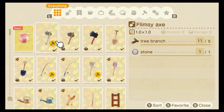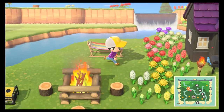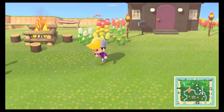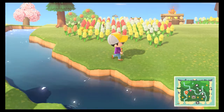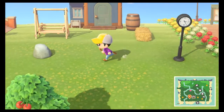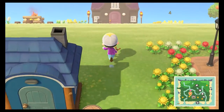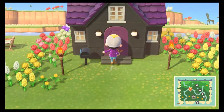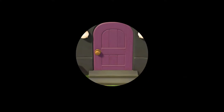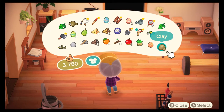So we need more earth eggs, which I believe were underground, and I hope I didn't use them all up. Basically what we're doing right now is going on an Easter egg hunt. Before we do that we're gonna go put some things in storage because there's no way I can collect everything I need without doing that. I'm telling you guys, this game is just getting better and better the more I play it, and this update is gonna get me to play it even longer.